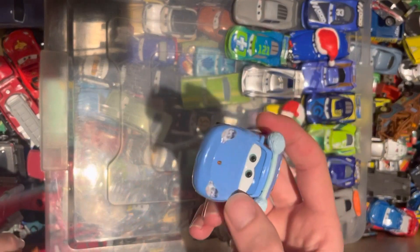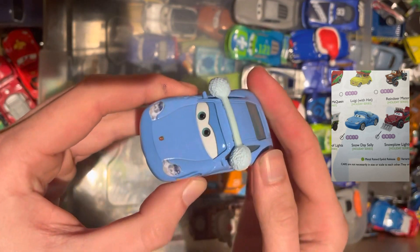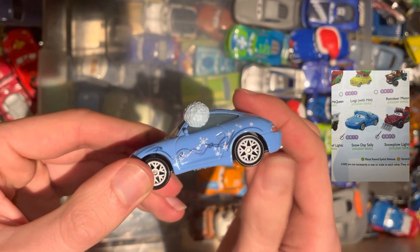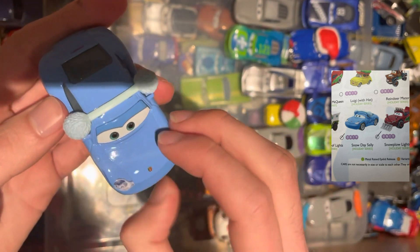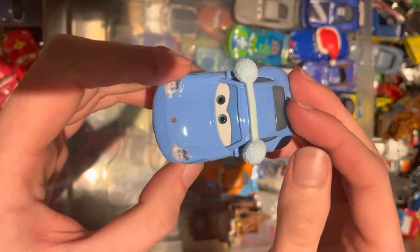Again from the holiday series, we've got Snow Day Sally. She's got her nice earmuffs on and nice paintwork down the side with cool wheels. Another one to add to the list. Pretty cool indeed.